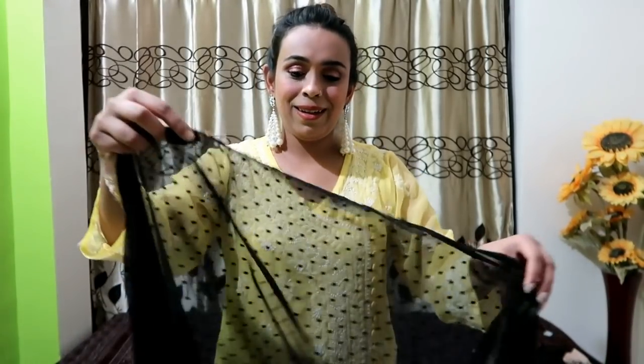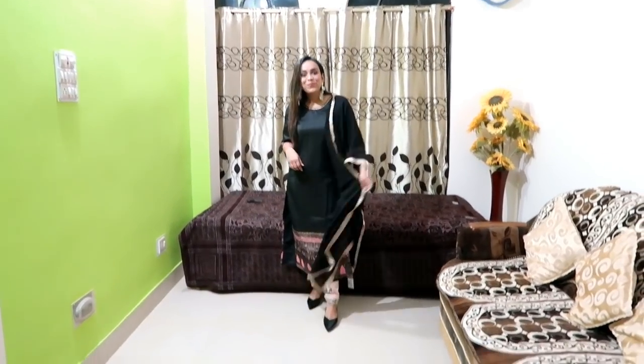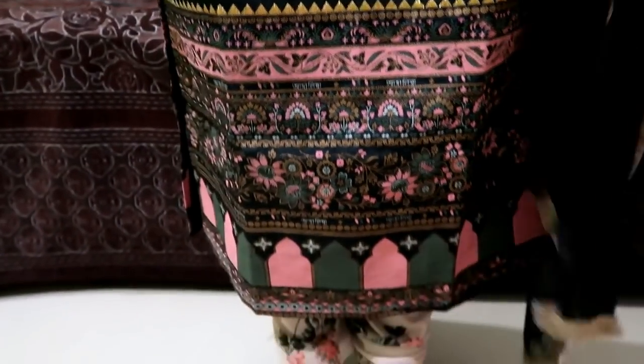The dupatta is very beautiful with a lovely border. I didn't like this set though. The price is very high, the material I didn't like, and it's transparent — I do not recommend it. I will take a photo for reference. I will give you a link in the description box.